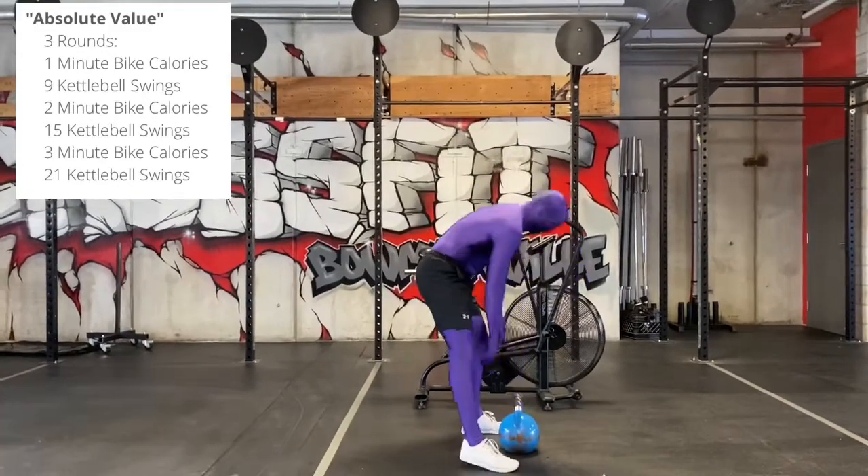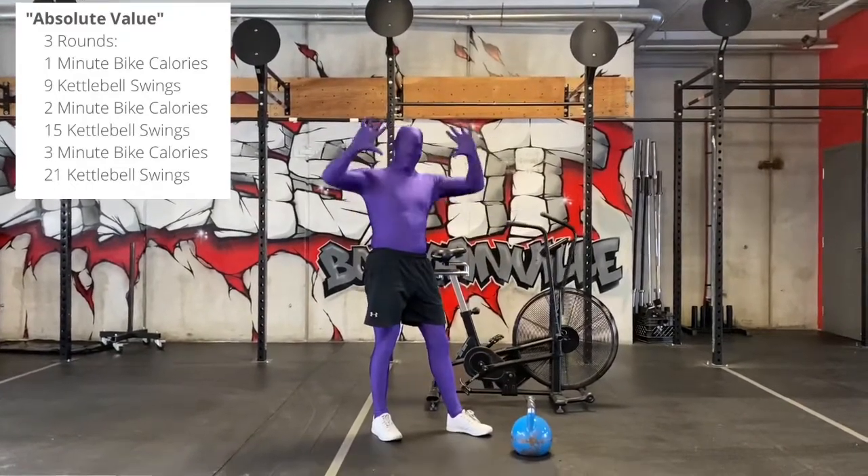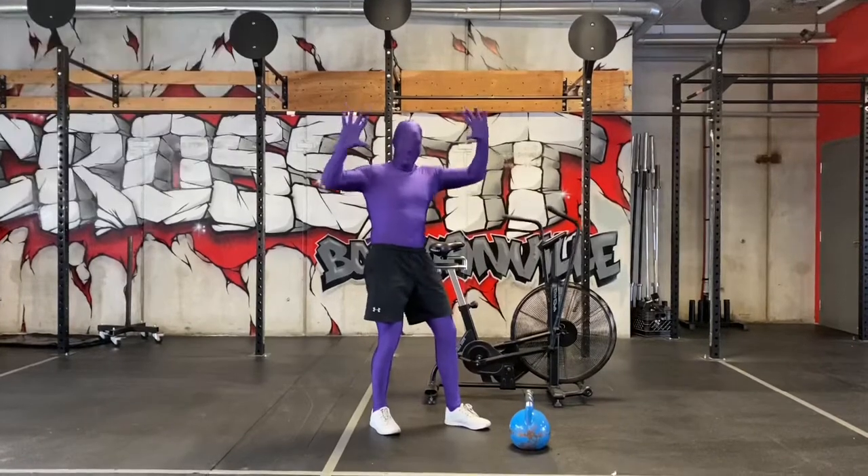You should reset your bike every time. Write down your calories. Have fun with this one, guys. Post your scores and tag us in your stories.